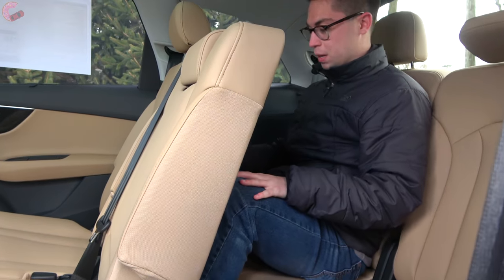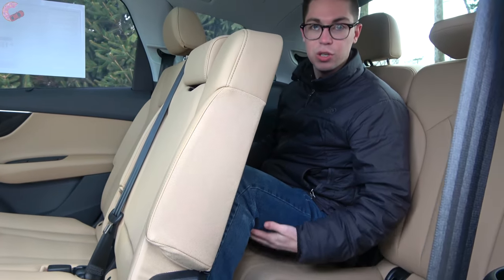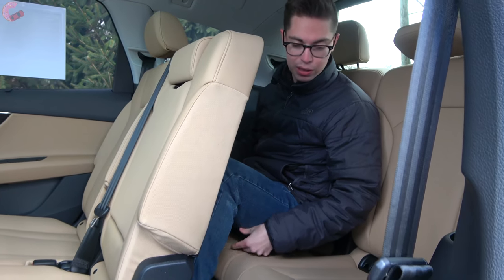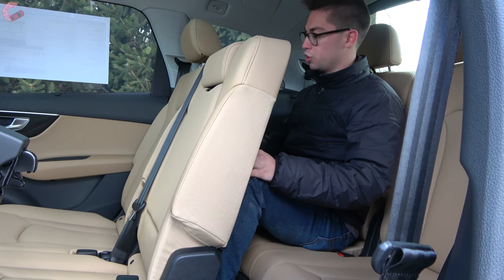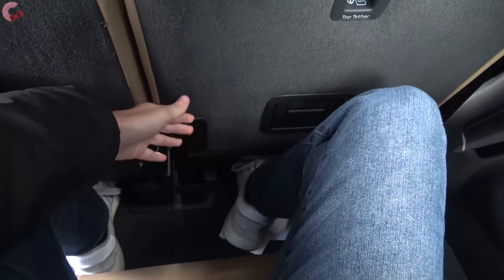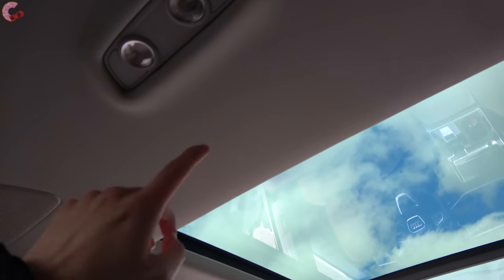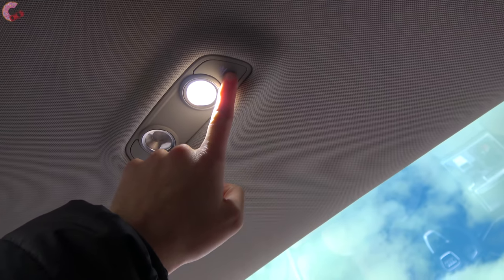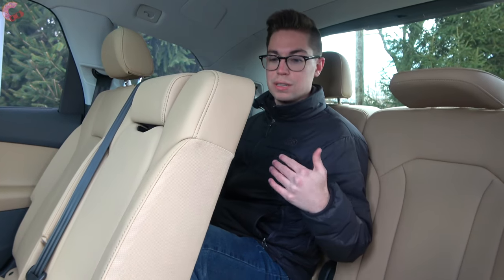Once you get settled in the third row, it's honestly not too bad. The seat doesn't have a lot of thigh support — it's pretty much sitting directly on the floor — but the actual legroom is not too bad, and you can slide the seat forward if needed; feet have space to slide under the seat. As far as amenities, you have a cup holder and lighting, but there are no vents back here. Overall this is going to be quite a bit worse than the X7 and GLS, but that is expected considering its price point.